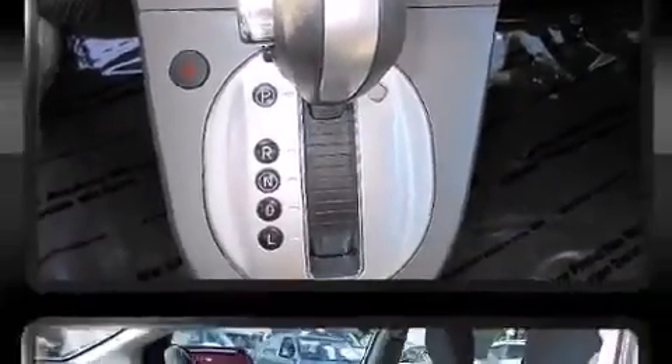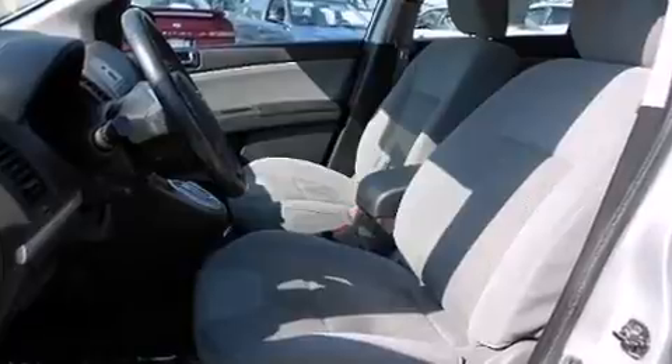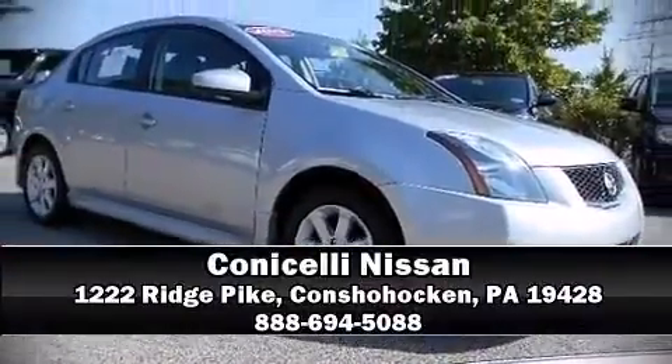This vehicle has achieved certified pre-owned status by passing Nissan's comprehensive certification process, including a comprehensive 156-point inspection. Our team is professional and we offer a no-pressure environment — we are here to help you.